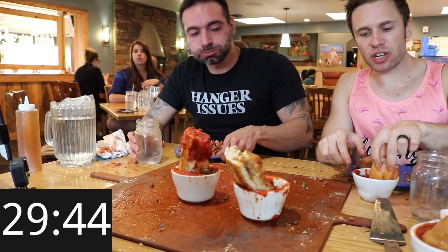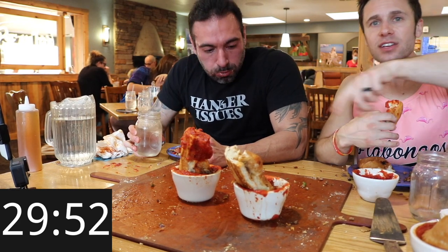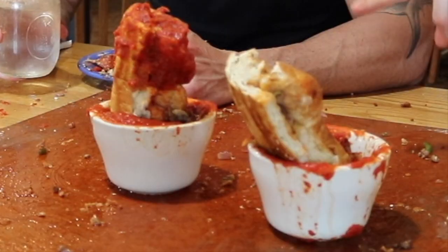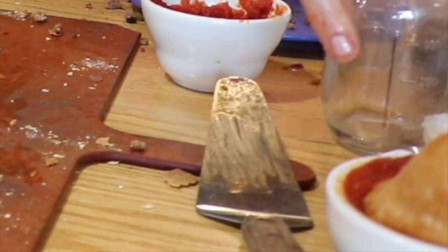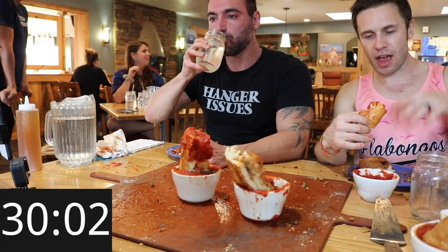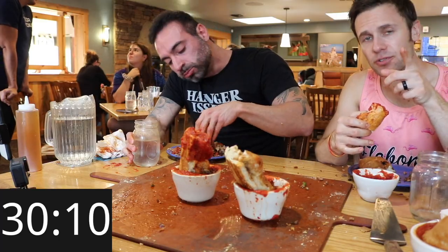We are approaching the 30-minute mark. Still got plenty of time to finish this challenge, but it's going to be tough to get all of this crust down. Look at this cacophony of crust all over the table — we've got a couple of towers here, another one over there. There's crust sitting soaking in sauce everywhere because that's what it takes to get this thick, tough, crunchy yet scrumptious crust down. Let's keep going.